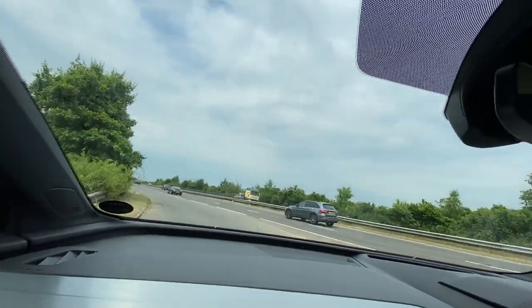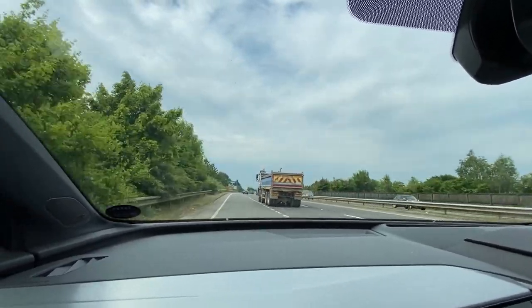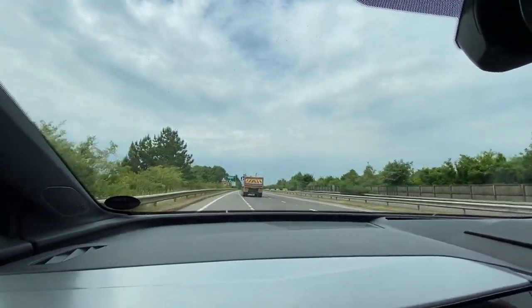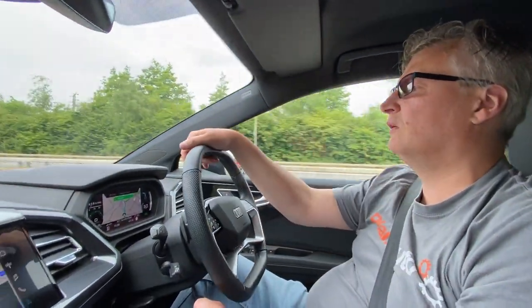I've got my virtual cockpit, but we've just enabled Waze and it seems to have disabled my navigation, so it looks like you can have one or the other. We've got enough power to pull out onto dual carriageways, and that was in efficiency mode. Put it in dynamic and that seriously transforms it.